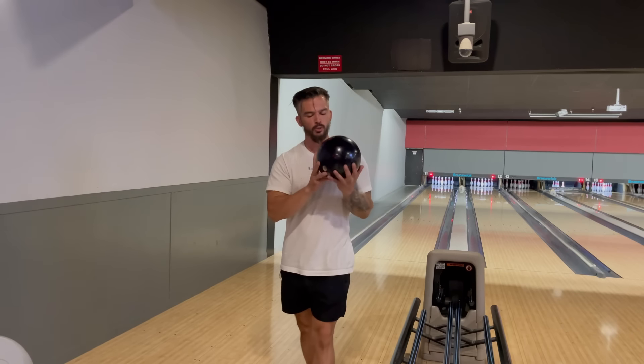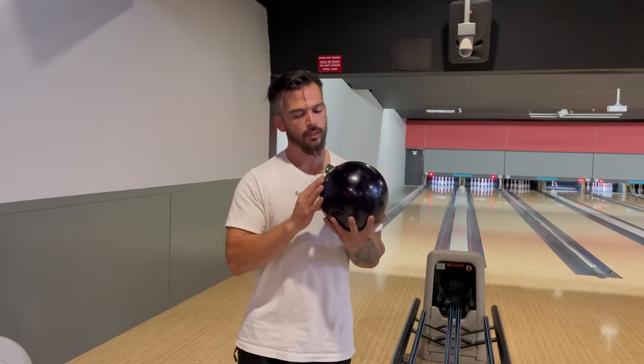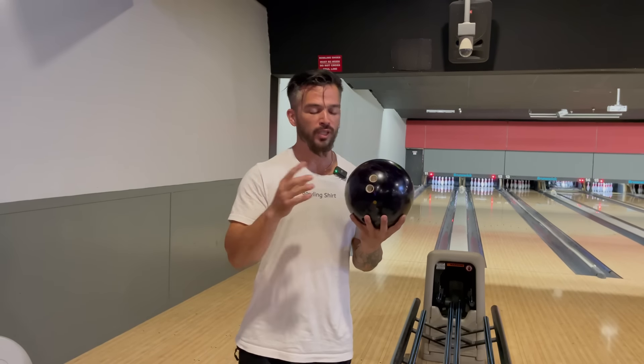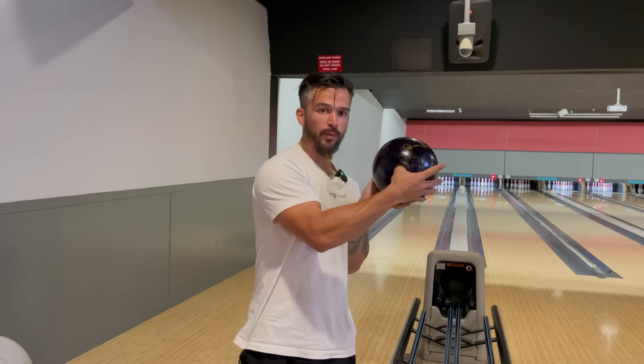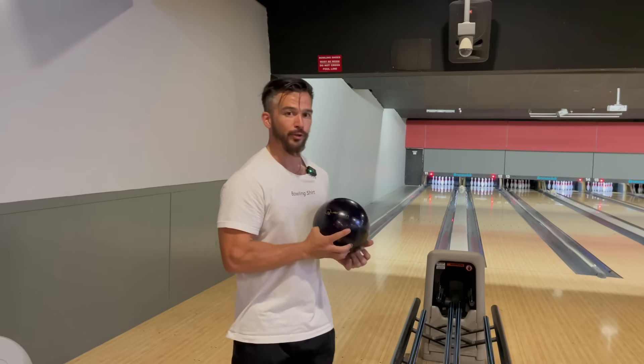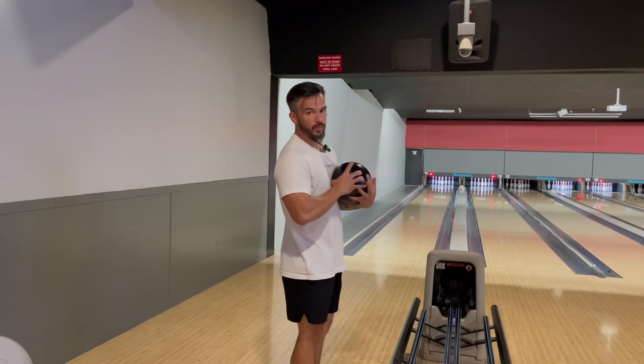We got the $12,000 Quantum Raven. This ball actually almost fits my hand for once — the span is about half an inch too long and the thumb is about five sizes too big. But I'm going to try to throw it one-handed for you, so let's see what makes this ball so valuable.